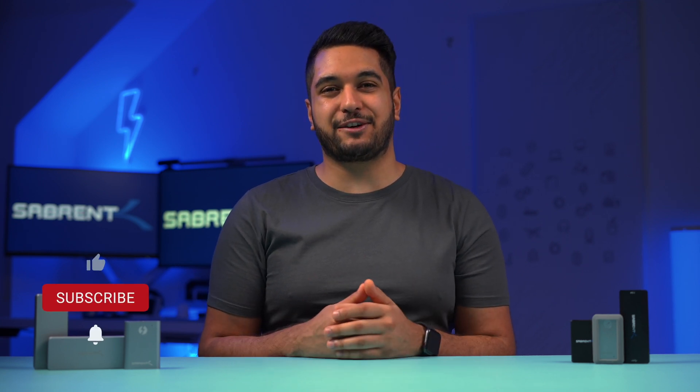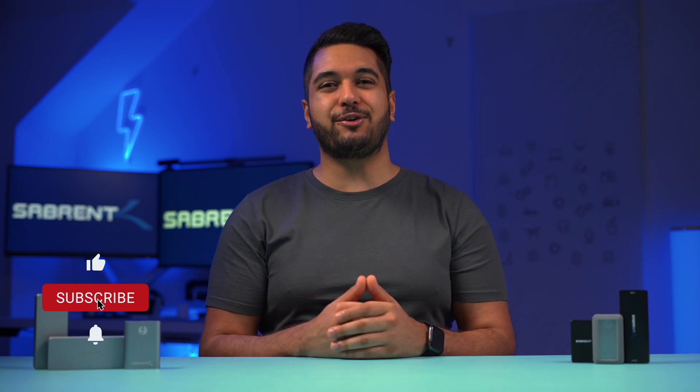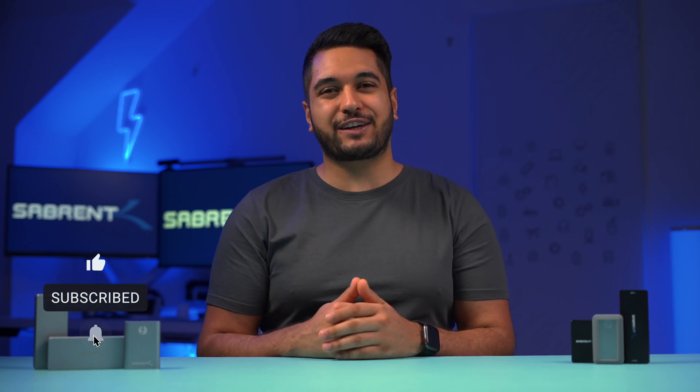If you've enjoyed today's video, then make sure to smash that like button. And if you're new here, hit that subscribe button and notification bell so you stay updated with any future videos. Anyway, that's all for today. Thanks for watching and we'll see you in the next video.